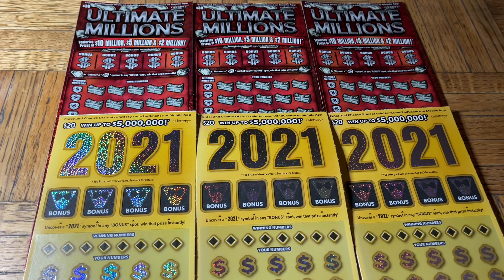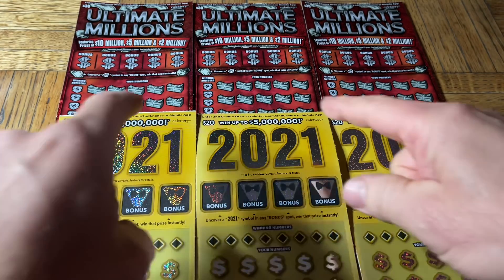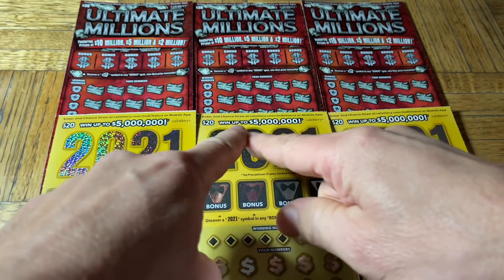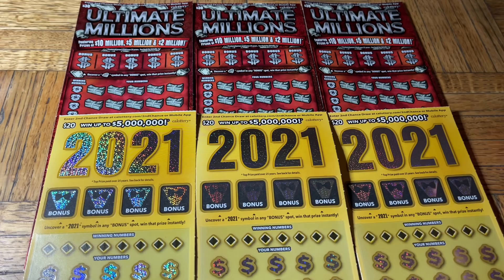Hey folks, Johnny has got the lotto scratching and we are scratching a $150 batch of California scratch tickets. Today we're doing something new - we went to a brand new store, never been here before, never bought anything from it. We're doing $150 with a trio of the $30 Ultimate Millions and likewise three of the $20 2021 tickets. Hopefully this will help kick things back to lucky. Moochie's here - hi Moochie!